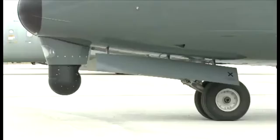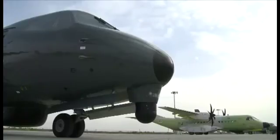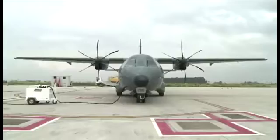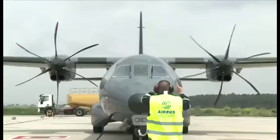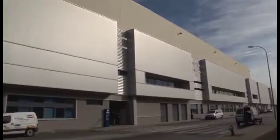Avia News recently visited the beautiful city of Seville to report on the final assembly line of Airbus military light and medium products. Mr. Ricardo Rojas was kind enough to show us around and illustrate the various steps of the manufacturing process. He starts by explaining the history of the company.